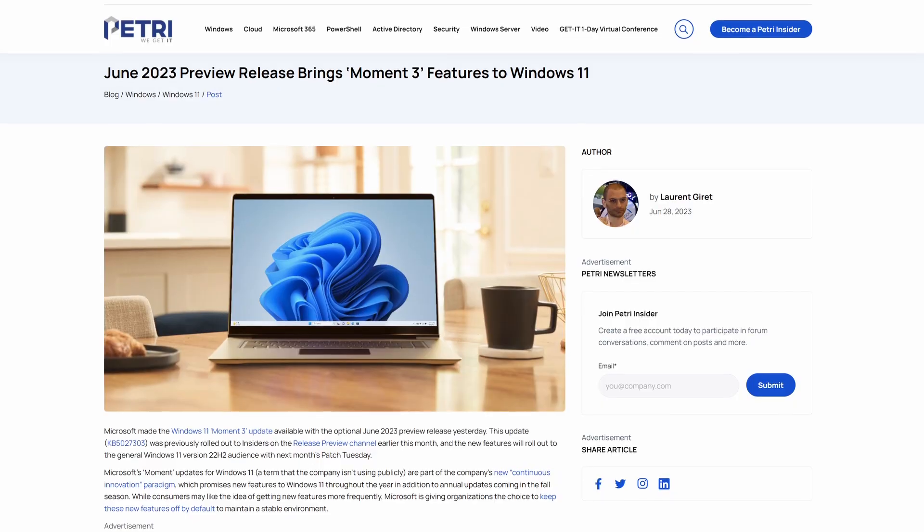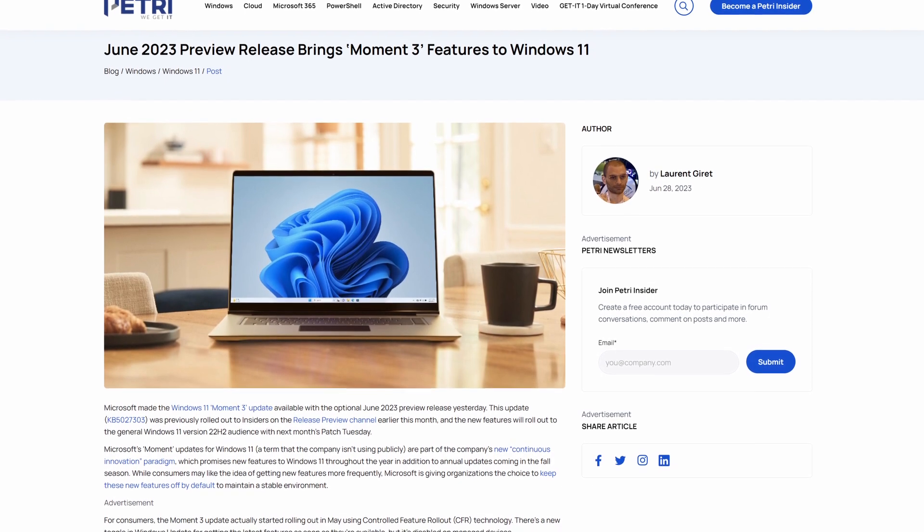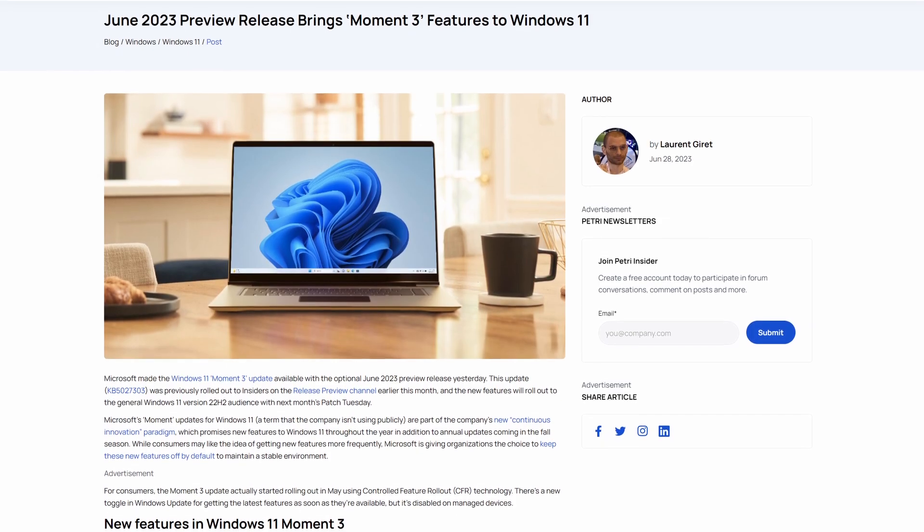Windows 11 Moment 3 is now available as an optional download. This rollout seems a bit like a slow-motion car crash — it's really confusing what's been going on. I don't know why this has taken so long to get out. It seems like Moment 2 came around relatively quickly and relatively seamlessly, but this has been going on for months now.